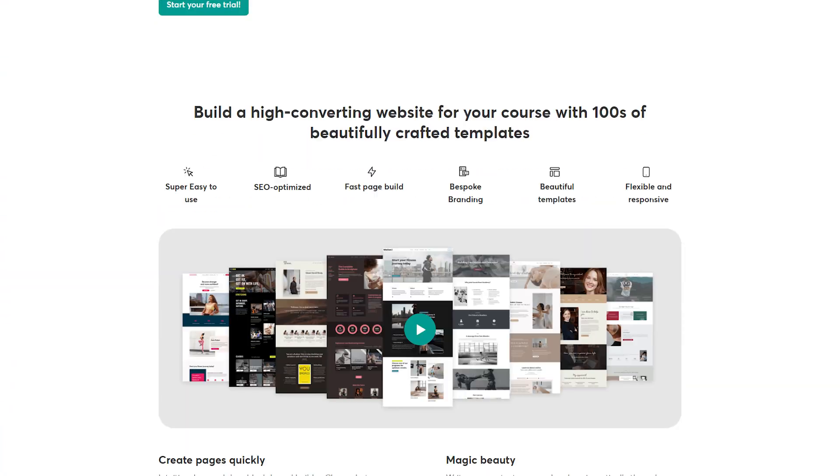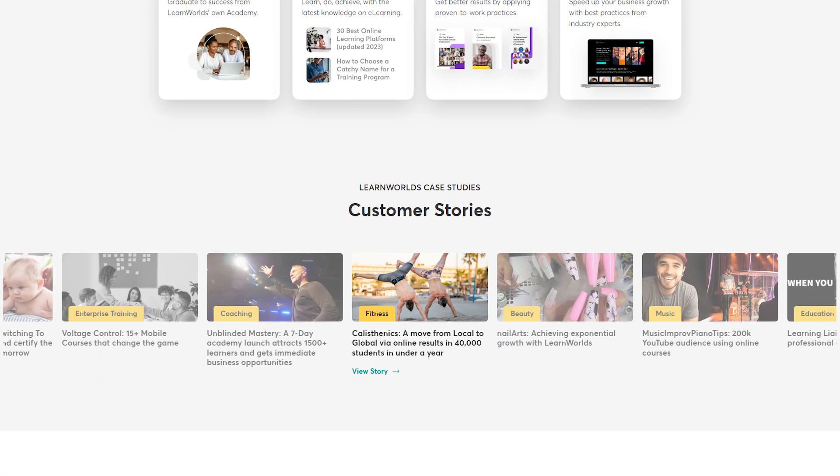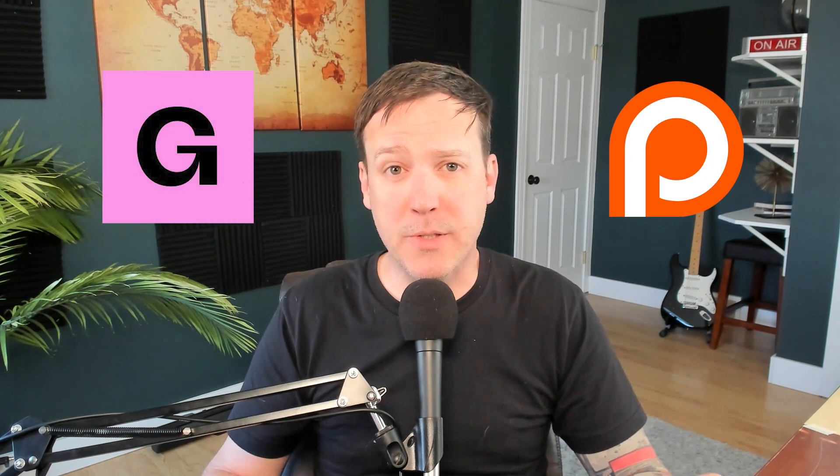LearnWorlds is also worth mentioning — this platform allows you to add interaction points to your videos and is the best choice if you need SCORM compliance. Gumroad and Patreon are both options for selling digital products including online courses, but they lack a true course creation tool. The real issue is that you pay Patreon 5–12% of your income or Gumroad 10%, and both are far too high at scale, so I can't recommend them. HighLevel is an all-in-one platform that includes deal creation and CRM management, so if client work is part of your long-term growth strategy it might be worth exploring, though my testing to date has been minimal.